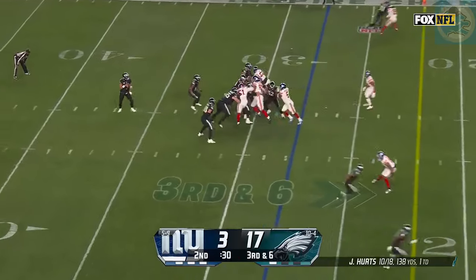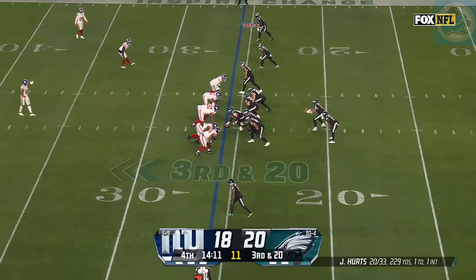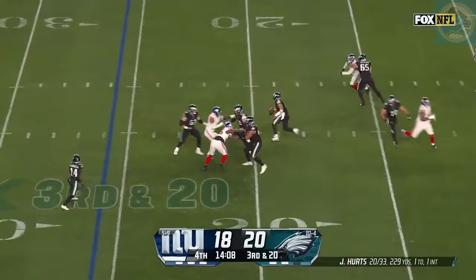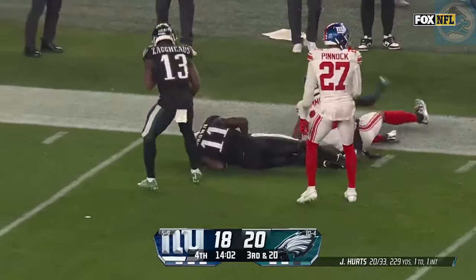Here they come. And Smith's got a first down. Trying to end this three-game skid. Third down and a mile — Hurts steps up and delivers. Oh, perfect strike. Well, that changed things for the Eagles.